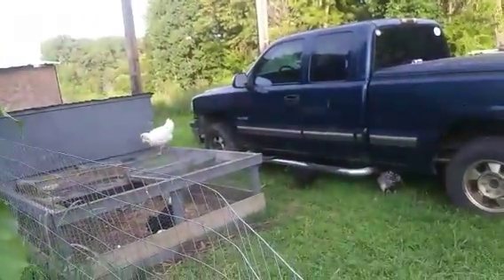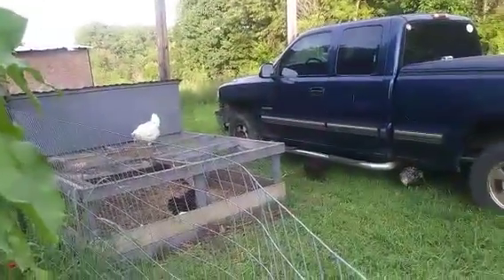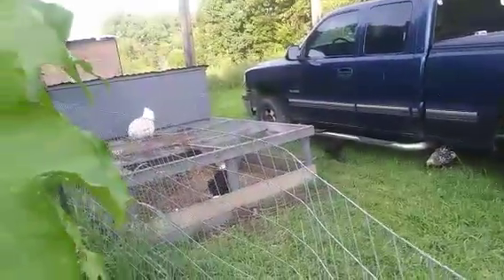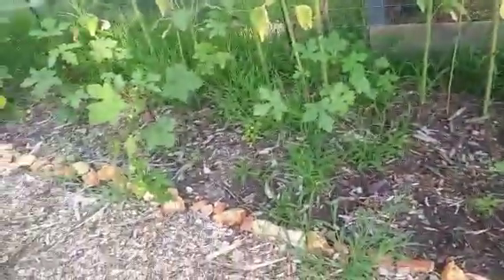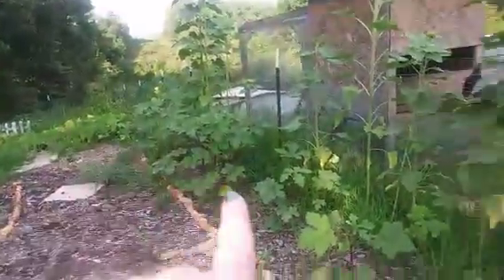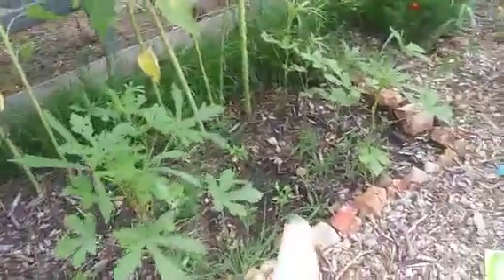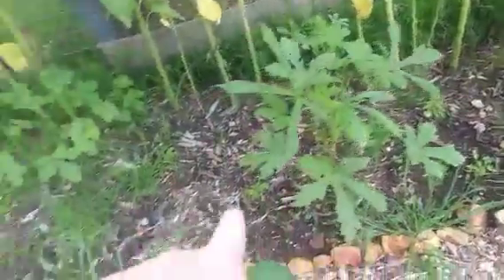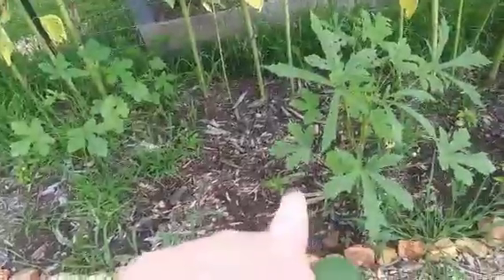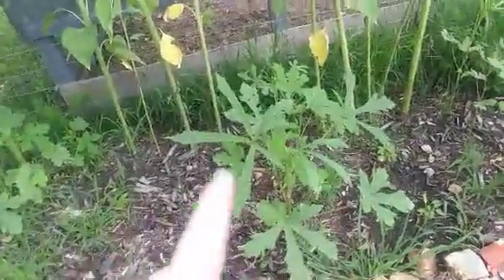We'll let the chickens out - they're really loving it now that they can just free range. The okra over here is still quite a bit smaller than the ones down there. We had pepper plants down here by the okra because I heard that putting pepper plants by okra plants really helps each other out, but these pepper plants are still so tiny.